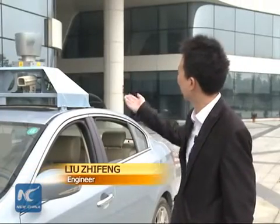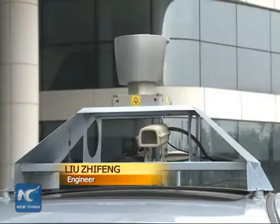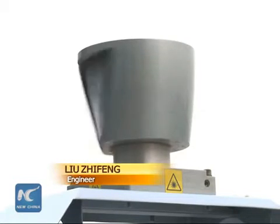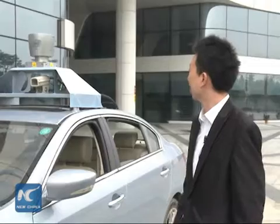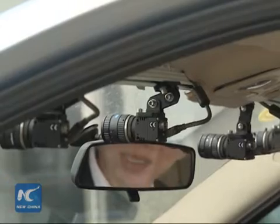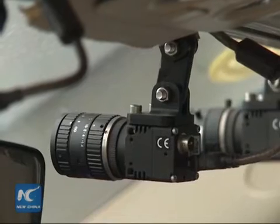The rotating radar functions to identify roads and obstacles. Under the radar is a camera installed in a white box, used to align the car along the traffic lanes. Beside the camera is an infrared camera for use at night. Front cameras are fixed on the windshields to recognize traffic lights and road signs.